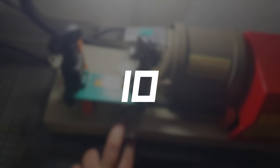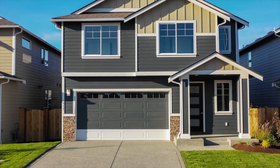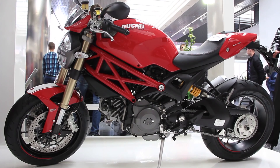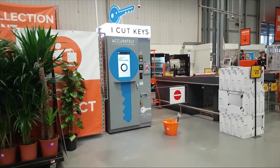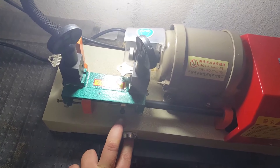Number ten: Key duplicating machines. With this machine you can duplicate all kinds of keys such as house, car, and motorcycle keys. The key to success is to offer your services in a good location where many people pass by every day. It's easy to do and cheap to start.